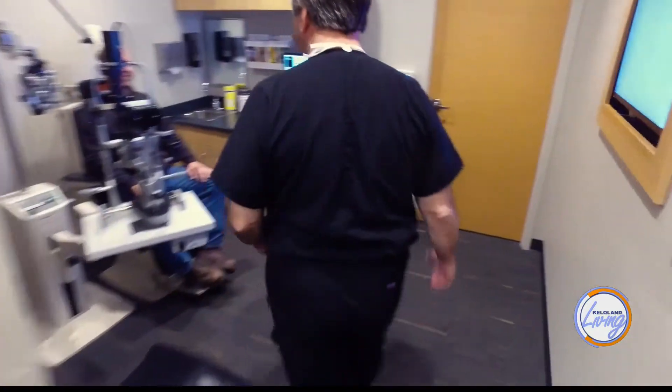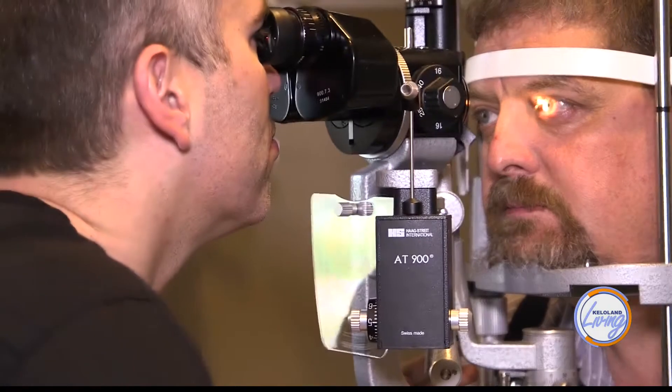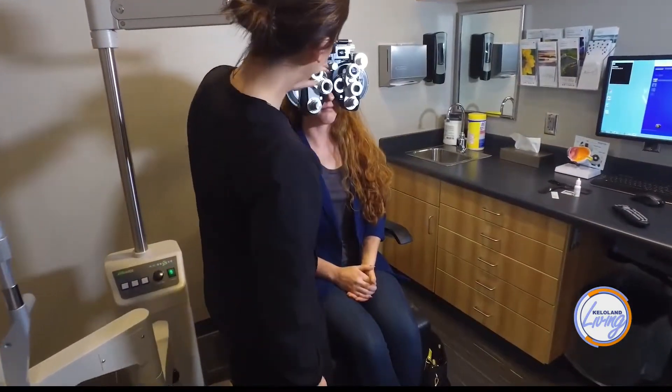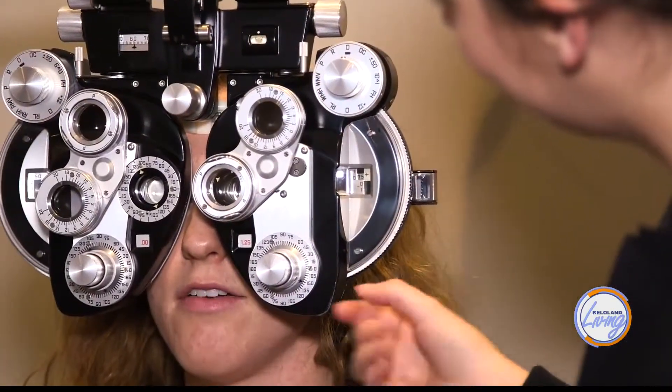Describe what you'd say is an ideal candidate for LAL. The ideal candidate is somebody who says they want to have the best distance vision possible without glasses after surgery. Another candidate is someone who's not exactly sure what they want — maybe distance in one eye and near in another. We can do the lens, then simulate that with a pair of contact lenses after the cataract's gone, so you can confirm that's exactly what you want. You're in charge of how you want to see afterwards.